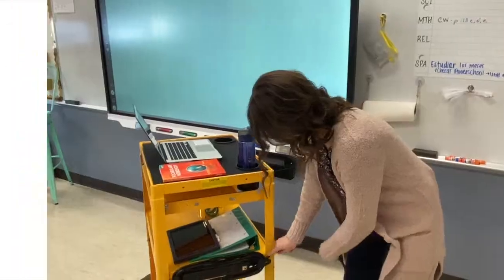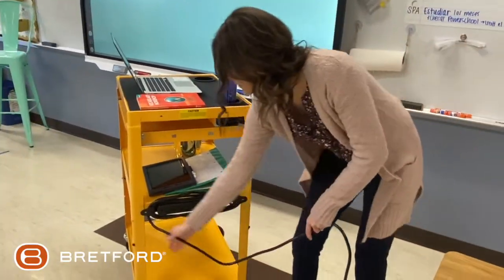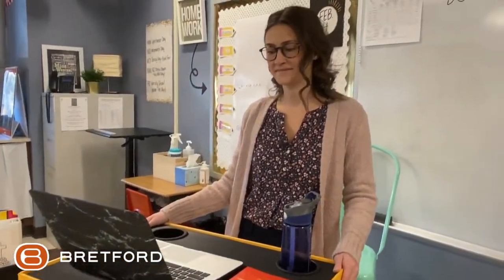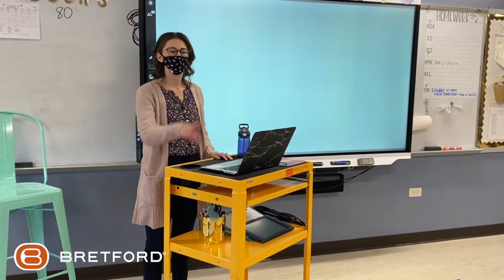The choice of cart colors is fun, and the power source with multiple outlets is super convenient to power more than one device and not be tethered to the wall. It's a perfect aid to help us stay organized.